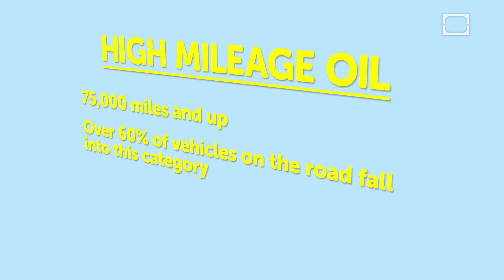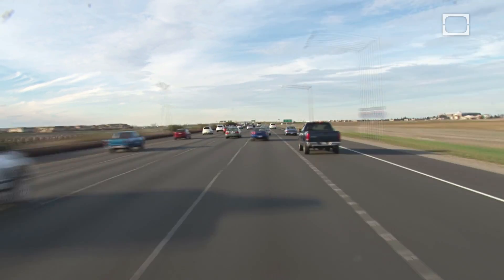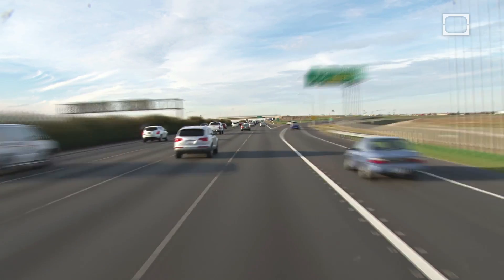High-mileage oil is designed for vehicles that have more than 75,000 miles, or 121,000 kilometers, on them. Over 60% of the vehicles on the road today fall into this category. Oil optimized for this group has a higher level of anti-wear agents, corrosion inhibitors, and seal conditioners that can keep an older engine running well. Whether you're driving a high-mileage vehicle or maintaining a high-tech engine, there's a type of motor oil that's ideal for your ride.